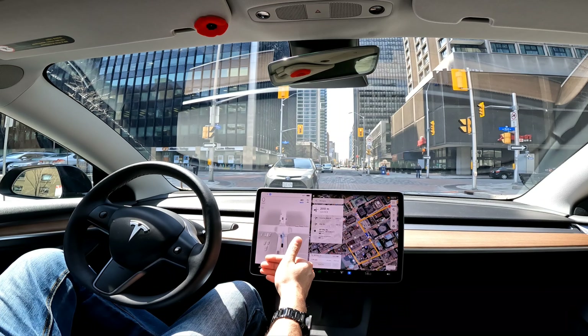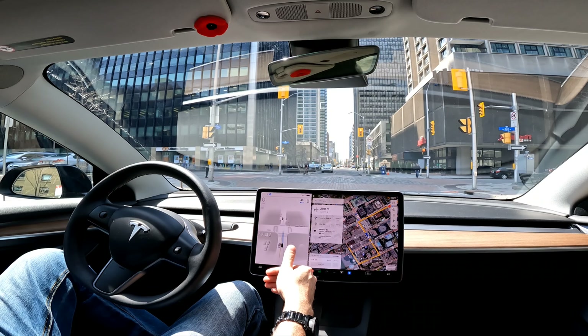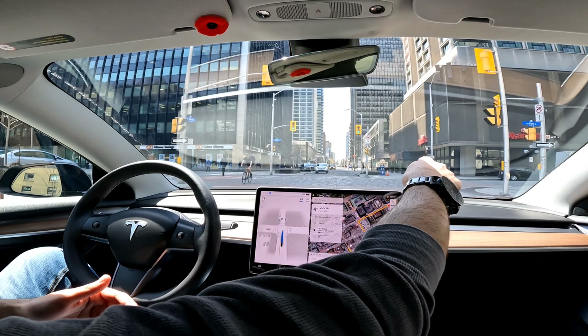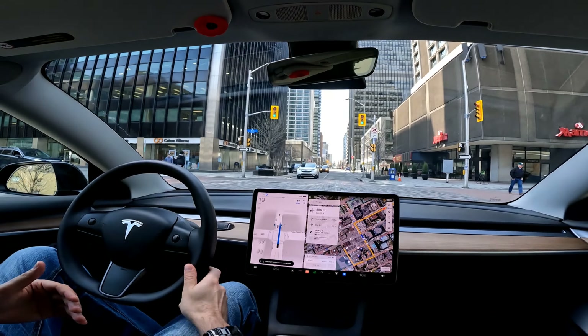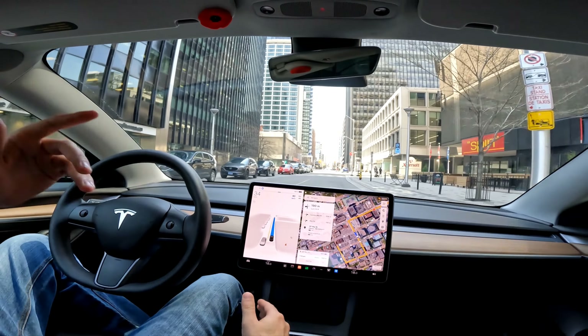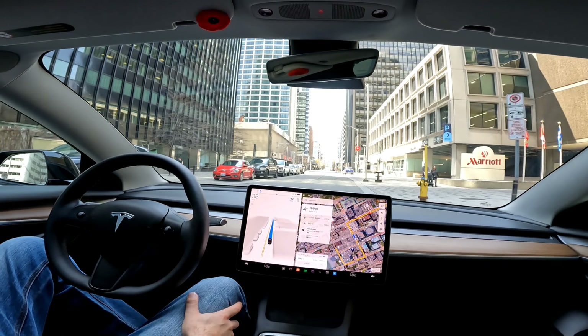At this current stoplight location it's almost staggered — the right lane that turns right has its stop line further up, and ours was further back. It stopped at the proper stop line for our lane, which is good.